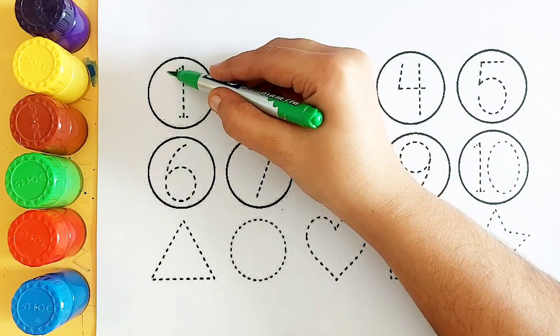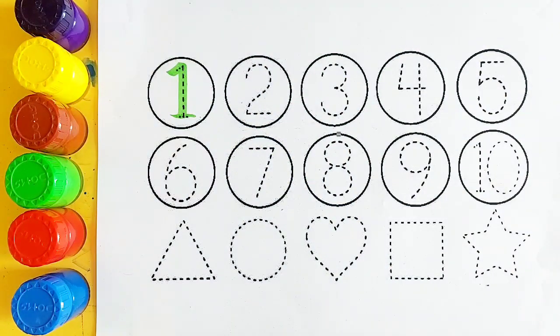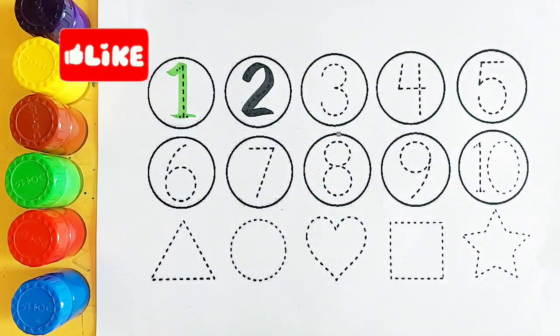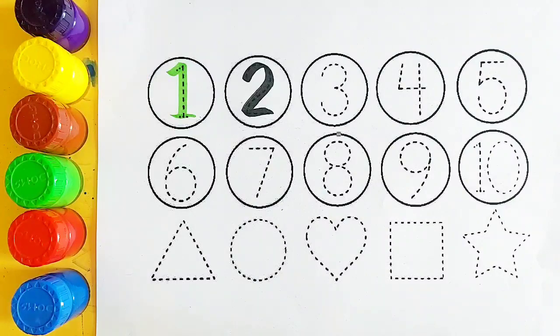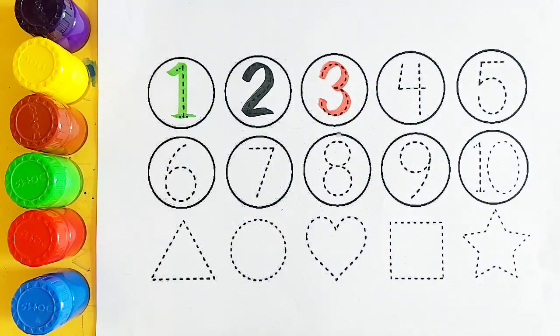Light green color, number 1. Black color, number 2. Red color, number 3.